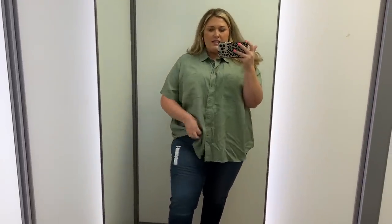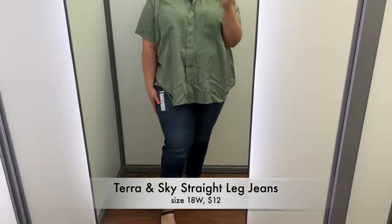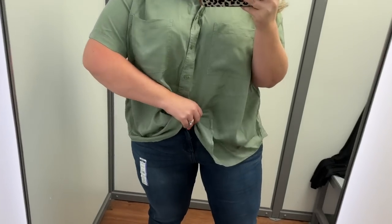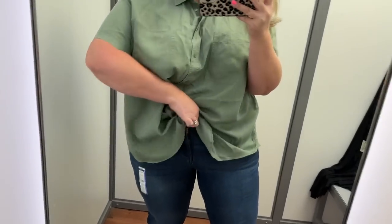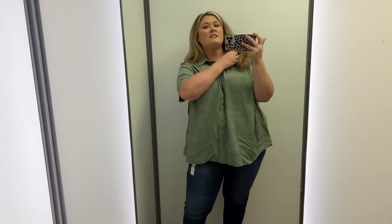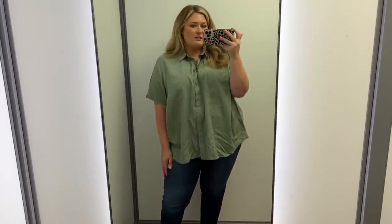Jeans are an absolute no-go. The only size I could find in this wash was an 18 mid-rise straight. I think they're too short and they're way too small. I mean, they're buttoned and zipped — they're tight. I kind of like it. Even with jeans like this and sandals is cute.